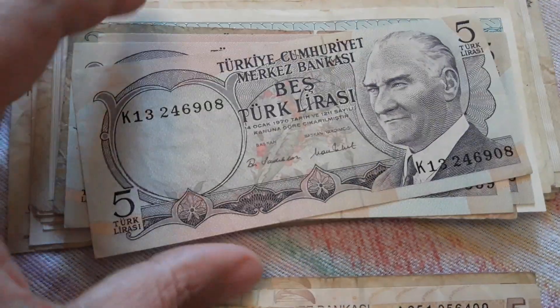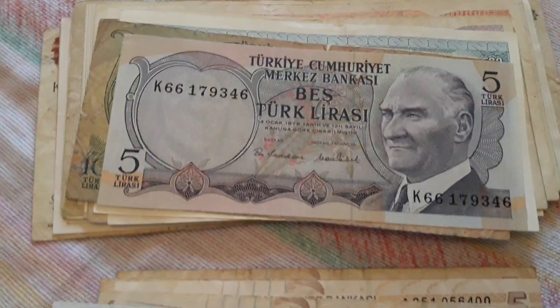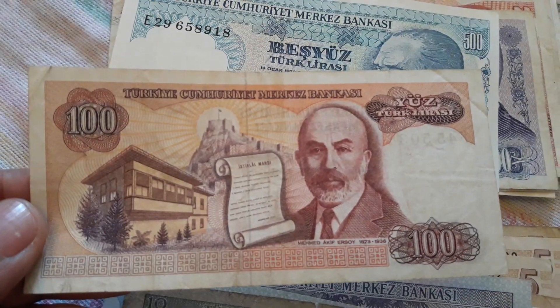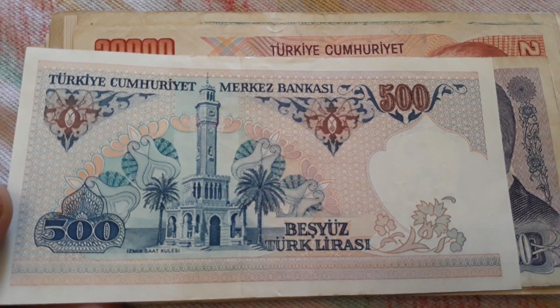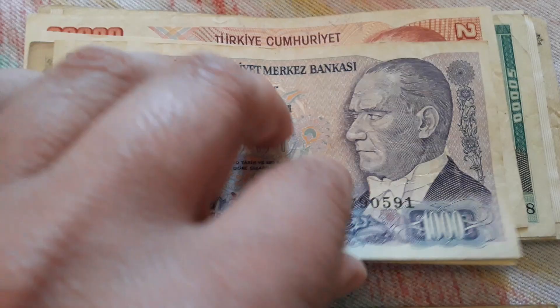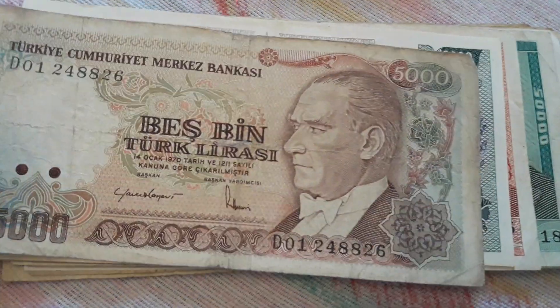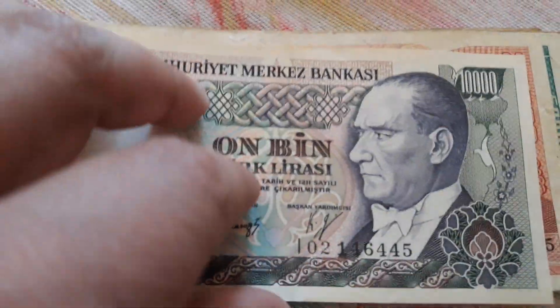Here we have 10 lira, another five lira, another five, then 10, 100, 500, 1,000, 5,000, and 10,000 lira.